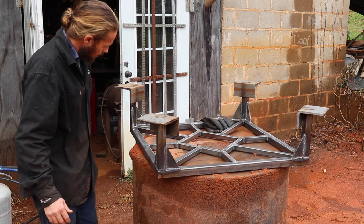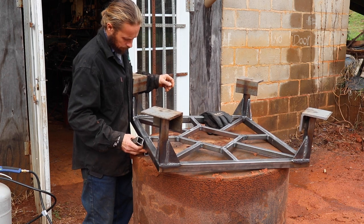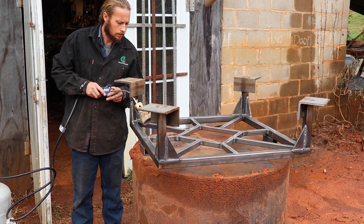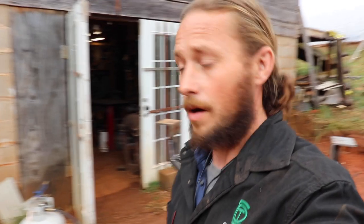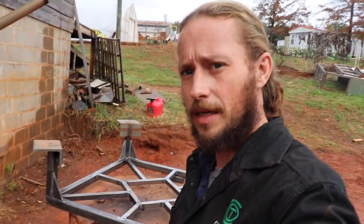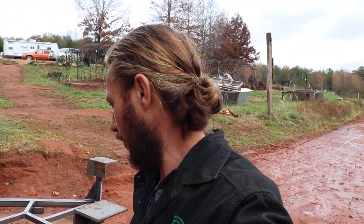Oh yeah. All right, riser it is. I think that'll work. So I just grabbed a couple pieces of this tubing, gave it an inch and a half rise, and that looks like that's going to be enough. I'll just make some marks, cut some of that tubing, and weld that on there. That'll work.